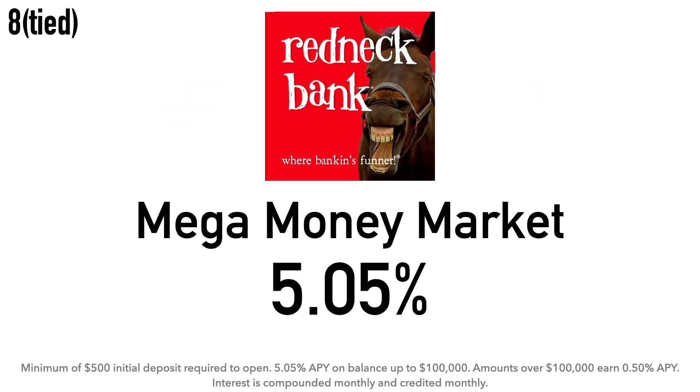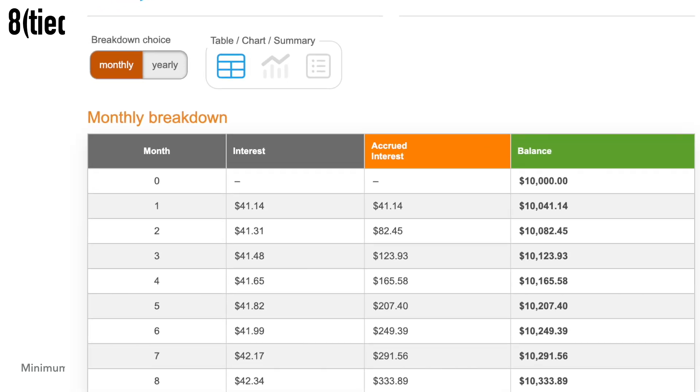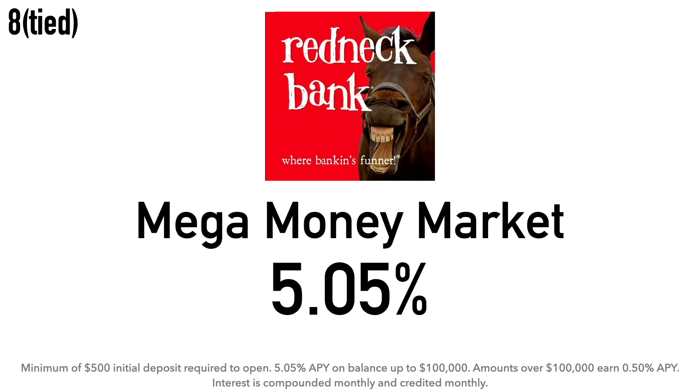Also tied at number eight is the Redneck Bank Mega Money Market Account at 5.05% APY. There is a minimum $500 initial deposit required. The 5.05% APY applies to balances up to $100,000 — balances over $100,000 earn only 0.50% APY. Interest is compounded monthly and credited monthly. Calculation example: $10,000 at 5.05% earns around $41.14 after one month and about $505 after one year. Redneck Bank is an internet banking division of All-American Bank, established in Mustang, Oklahoma in 1969, and is now headquartered in Oklahoma City, Oklahoma.